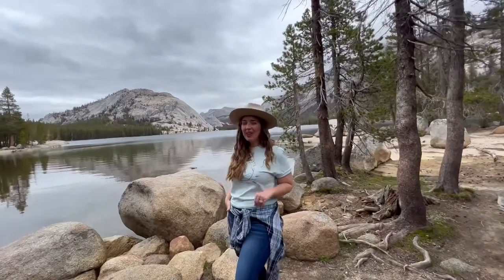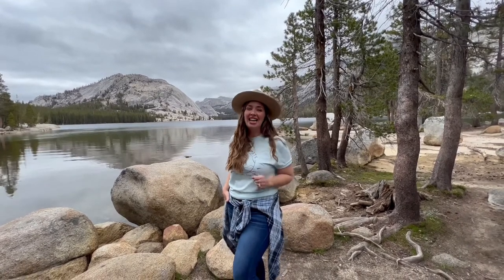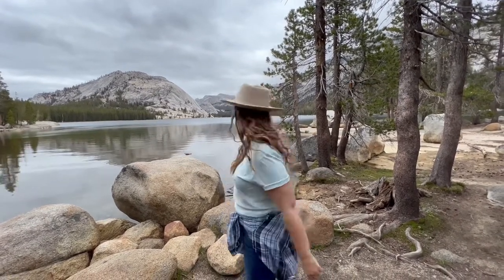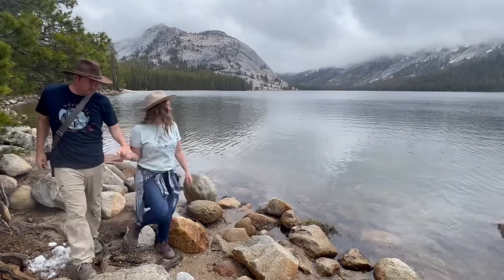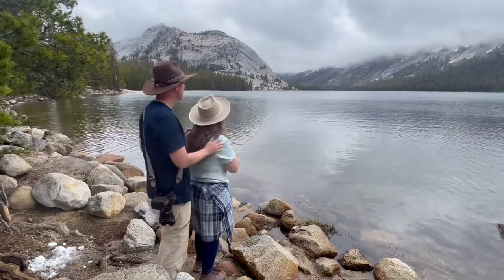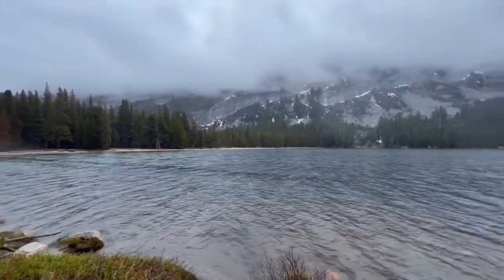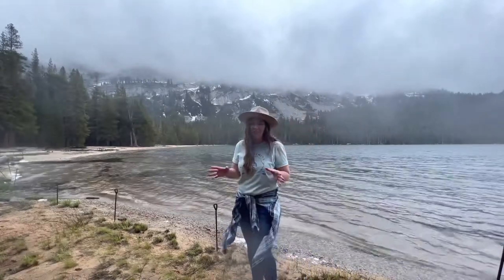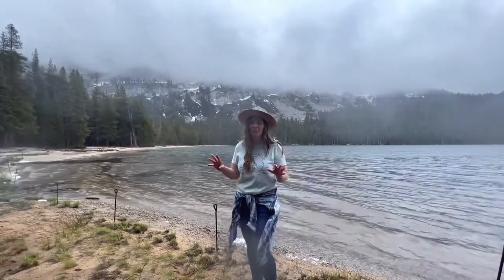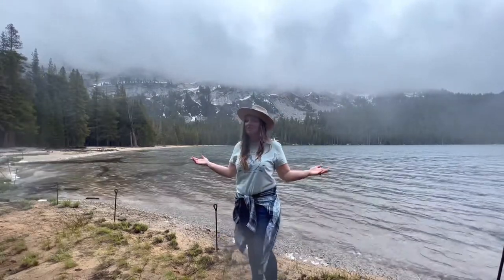Whether you make this a quick stop on your way down to Yosemite Valley or you spend all day enjoying the sights and sounds, Tenaya Lake is a must-stop Yosemite visit. I have a feeling in a week or two this lake is going to be beautiful, but the clouds have turned into a little bit of a late season storm — however, that means you get the lake all to yourself.